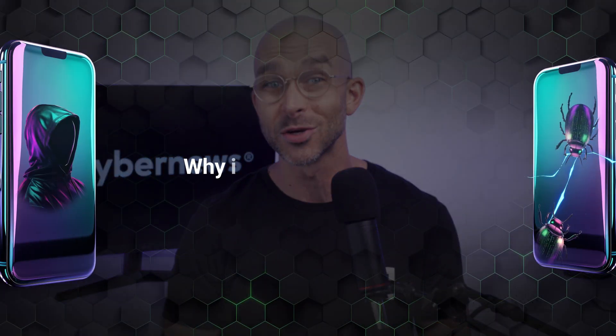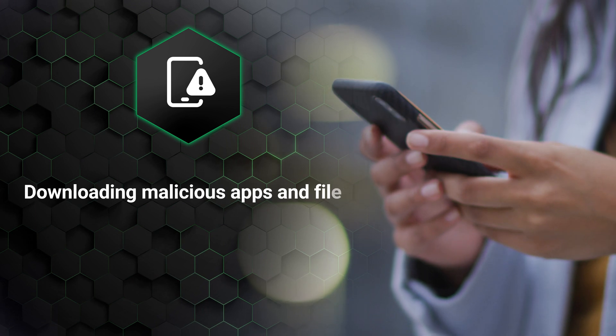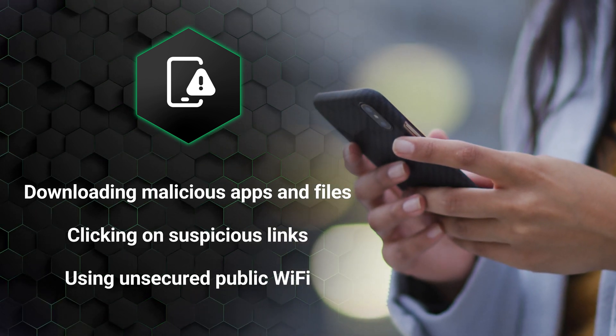Once you've confirmed that your device has been compromised, you might be asking yourself: why is my phone hacked? Is it because of something I did? Well, this generally occurs due to accidentally downloading malicious apps or files, clicking on suspicious links, or using unsecured public Wi-Fi networks.